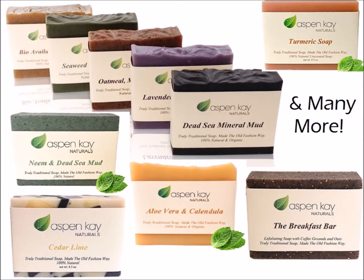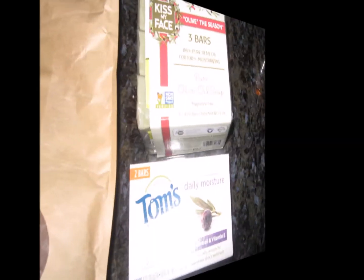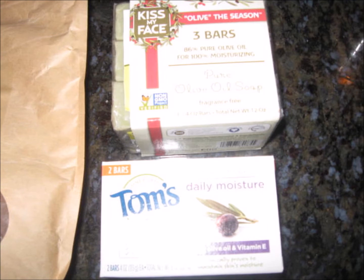I do want to try their other soaps — they have a whole line. I'm thinking the aloe soap will be next. There are so many other brands to choose from, like Tom's, Kiss My Face, and so many more. TJ Maxx has a big selection of natural soaps for $2.99 a pack.